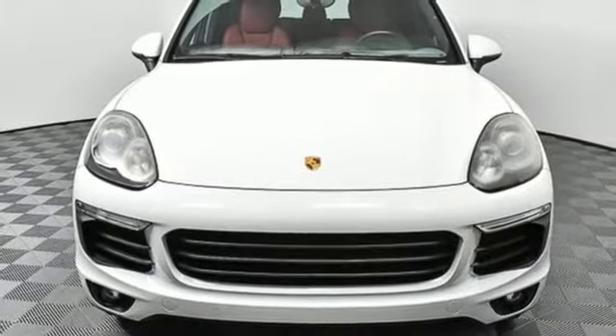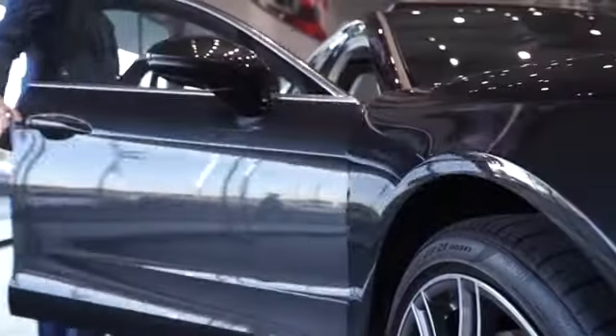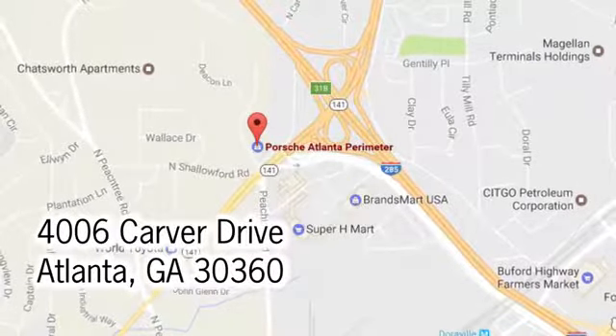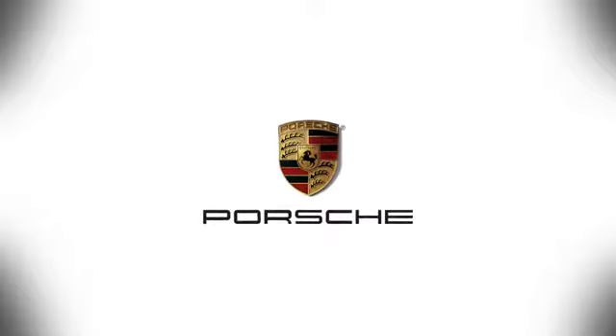Take it for a test drive today. At Porsche Atlanta Perimeter, we prove that buying a car can be a world-class experience. Contact Porsche Atlanta Perimeter today — we're conveniently located inside I-285 on Peachtree Boulevard.